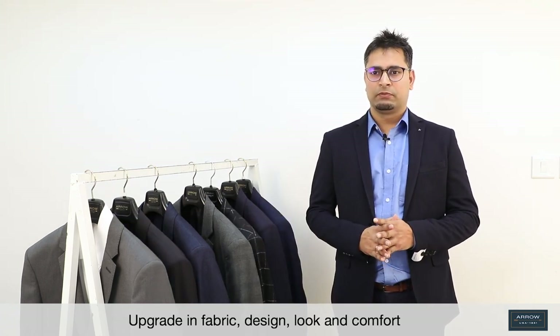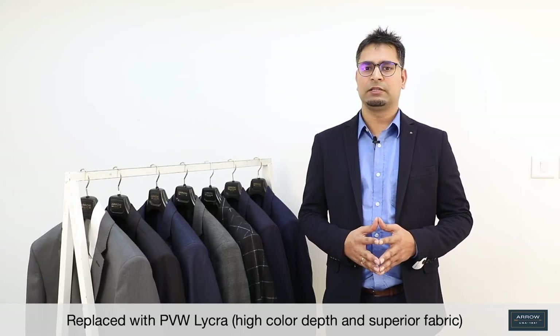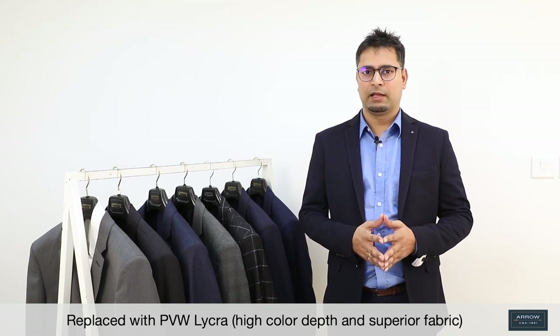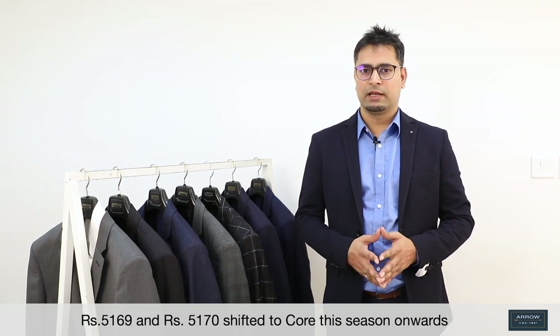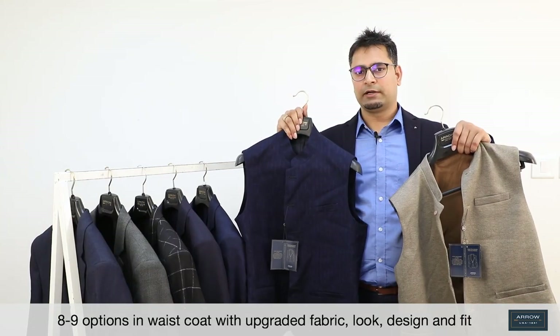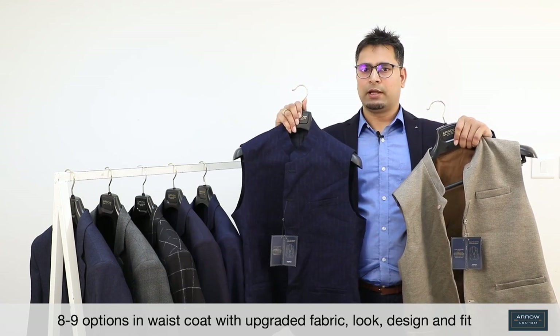Apart from all these changes, we have upgraded in terms of fabric, design, looks, and comfort. In core, we currently have 10 options, including three options of PVW in navy, black, and dark grey, which are at 6999. Looking at the stretch success, these three options are getting replaced by a new offering with PVW Lycra with higher color depth and superior fabric. One of these three options, which is in black, is also being offered as a suit at 10999. Based on past performance and continuous demand, 5169 and 5170 have been shifted to the core from this season onward. Looking at the competition and market demand, we have a total of eight to nine options in waistcoat with upgraded fabric, design, look, and fit.